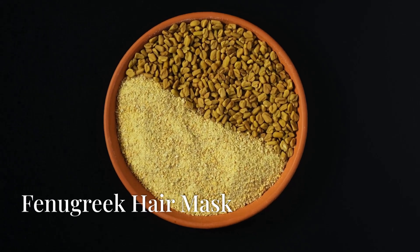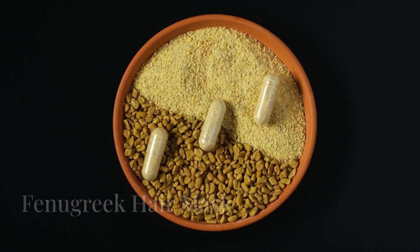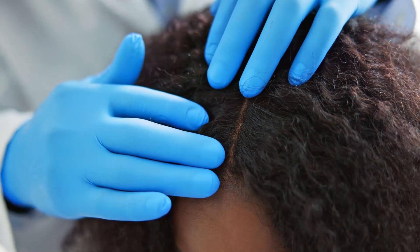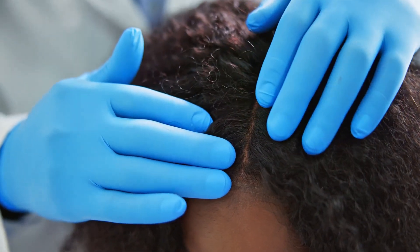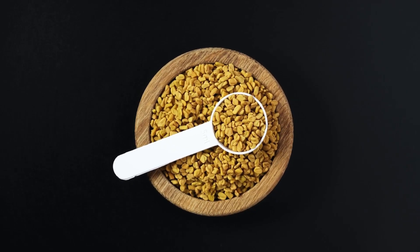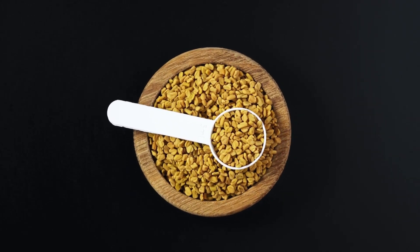Fenugreek hair mask: grind fenugreek seeds into a fine powder and mix with water or yogurt to form a paste. Apply to your scalp and hair, leave for 30 minutes to an hour, then rinse thoroughly. Fenugreek seeds can also be soaked overnight and blended into a paste.